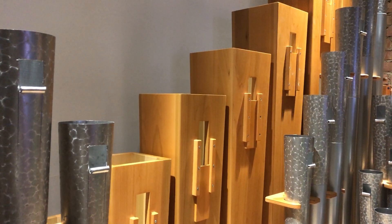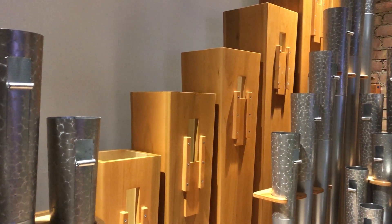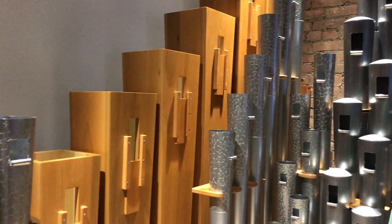That's a little tour of the solo division, and now we'll move next door to the swell.